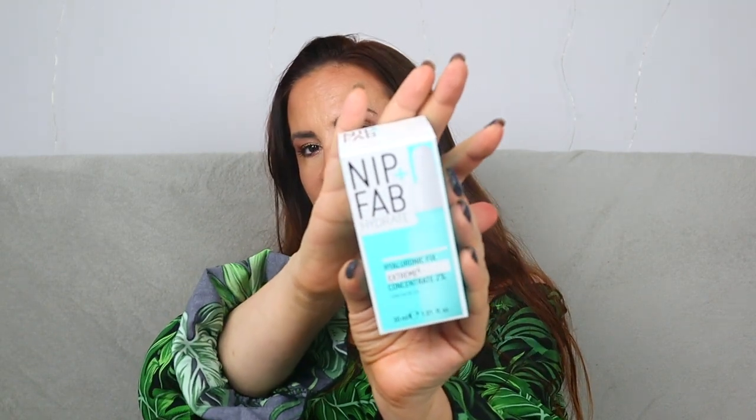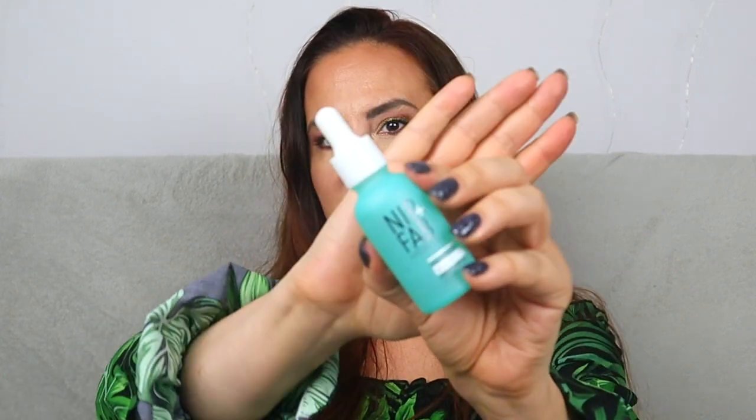Next, by Nip+Fab, this is the Hydrate Hyaluronic Fix Extreme Concentrate 2%. We have 30ml here, worth £24.95. This quick-absorbing all-in-one skincare solution works for plumper, moisturized, radiant, and younger-looking skin. I have dry skin and use hydrators constantly — sometimes twice a day — so I'll definitely use this up. I've never tried this particular product. I've tried expensive and cheap hyaluronic acid products and honestly don't see much difference, so any hyaluronic acid works for me.